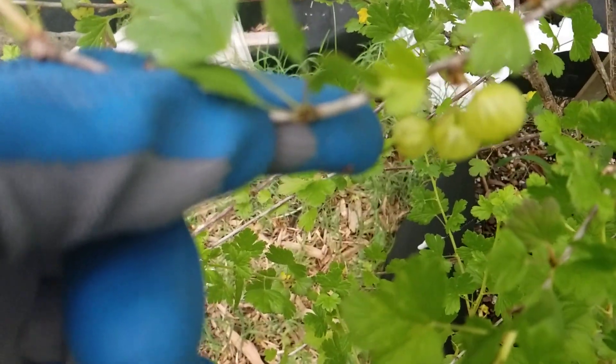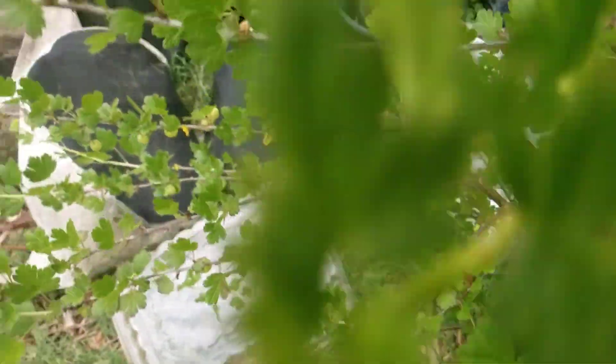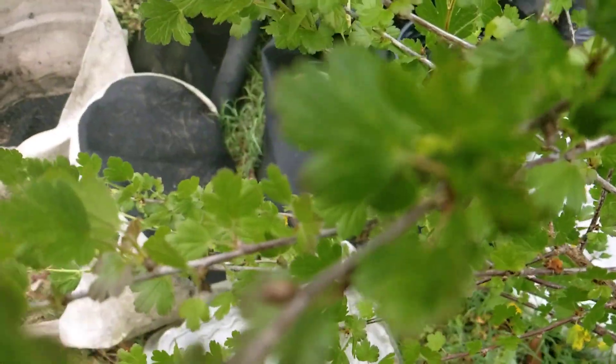This is Georgia Peach Nut, zone 8a. This is my gooseberries — they are loaded all over the place.